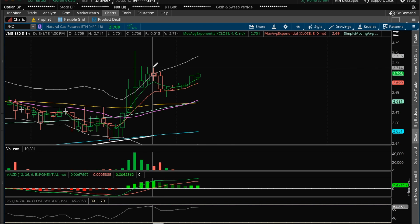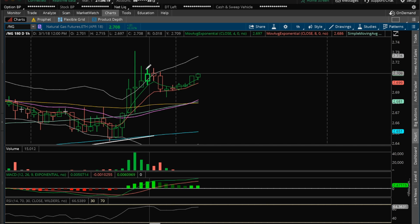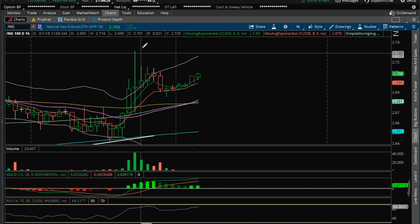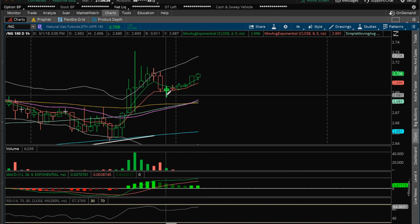If you'd like, you can use these upper wicks as resistances as well. And if we do get above this upper wick here of 2.716, that's a pretty decent amount of room to run until that next resistance for you day traders. So I would watch for day trading — a break above 2.716 to see if it can make a little bit of a run in this area for day trading and scalping. And then continuation if it breaks 2.731. The support to watch will be this low of 2.685.